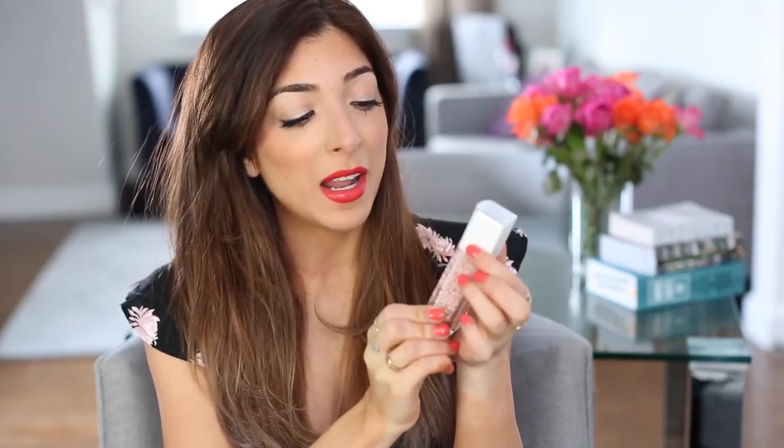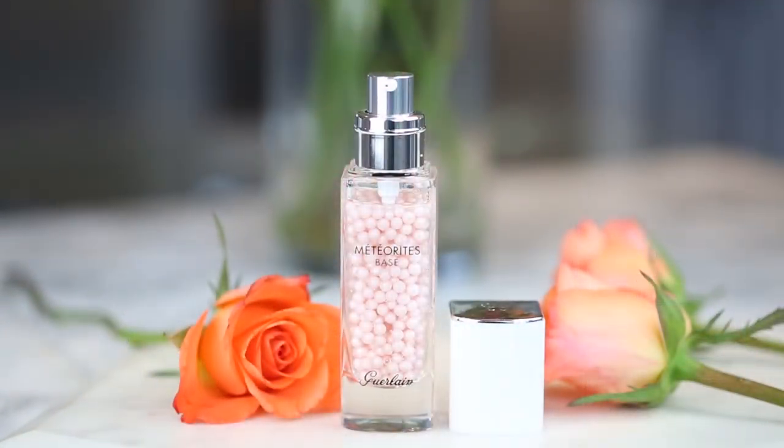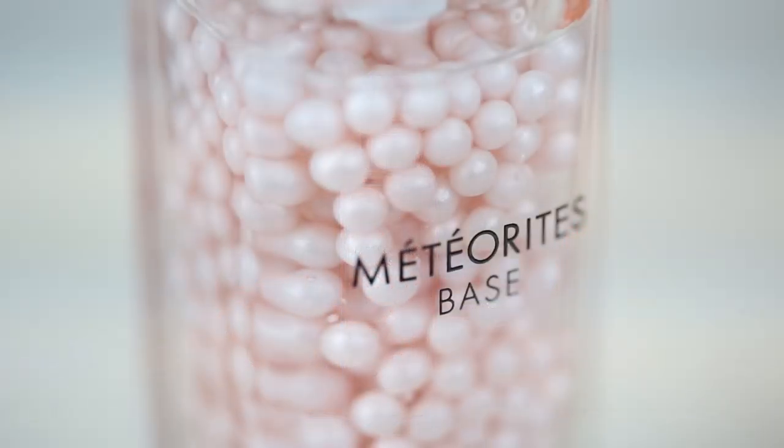Next is a bit fancy and this is the Guerlain Meteorites base. It's so gorgeous. I was intrigued by it mainly because it looks fun, but it's actually worked really well. It's a really hydrating primer that smooths my face and makes it look tight and glowy. It sinks in so quickly so you can apply makeup straight over it.